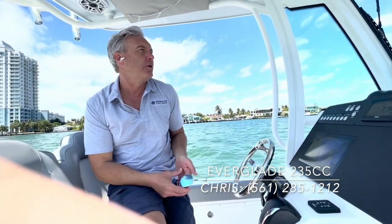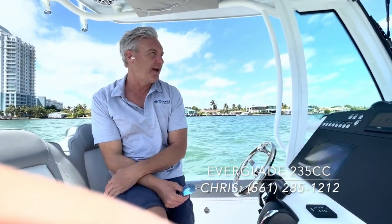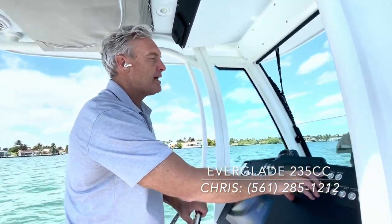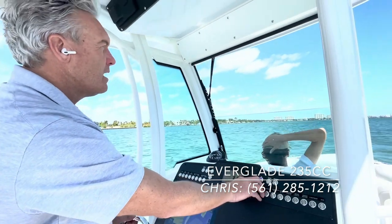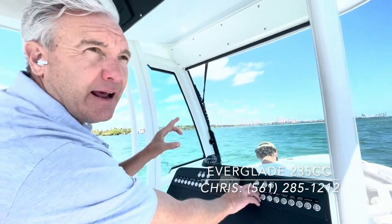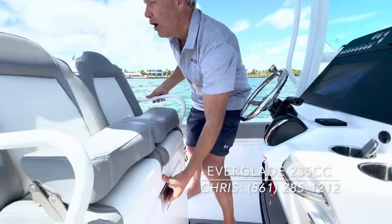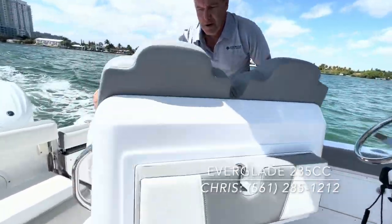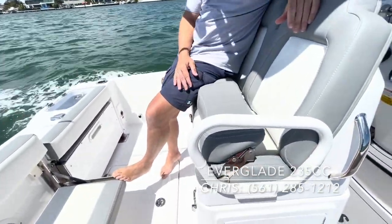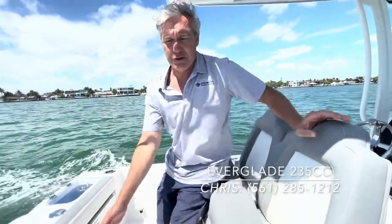What I hear from customers all the time is that the fit and finish of this boat is exceptionally high quality, with so many little features. The up-and-down windshield that Everglades has patented — you can ride it all the way closed, all the way open, or anywhere in between. That's an Everglades exclusive. They also have a patent pending on the really impressive rotating seat, which is just so comfortable and practical — a truly unique feature on this boat.